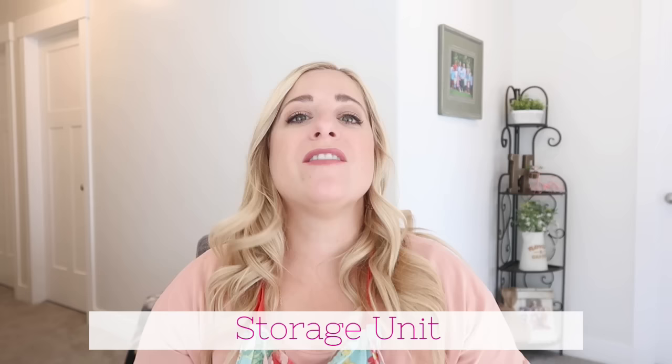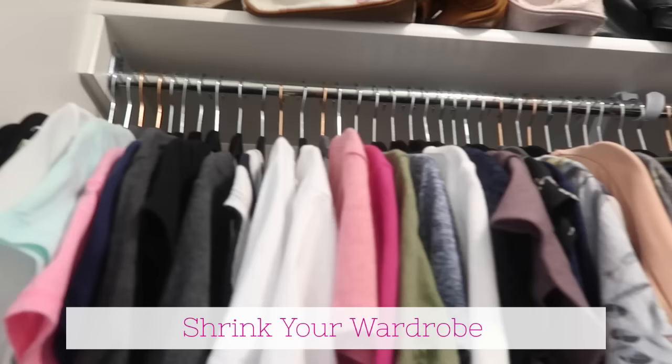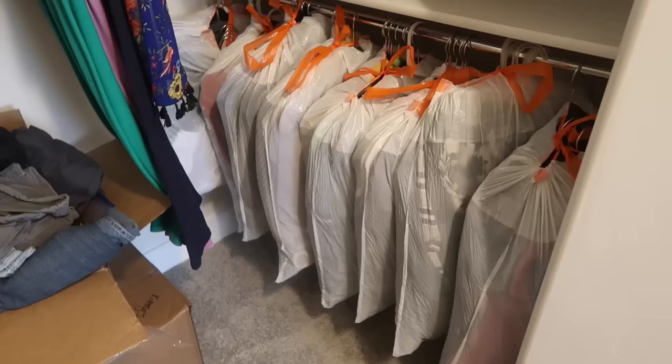Things we knew we weren't going to be using for months — like decorations — got packed up. If there's any furniture you can take out of the home and put into storage, do so. You want the feel of more room in your home when you're selling it. Pack up the clothes you don't need, get them out, especially if you have children.